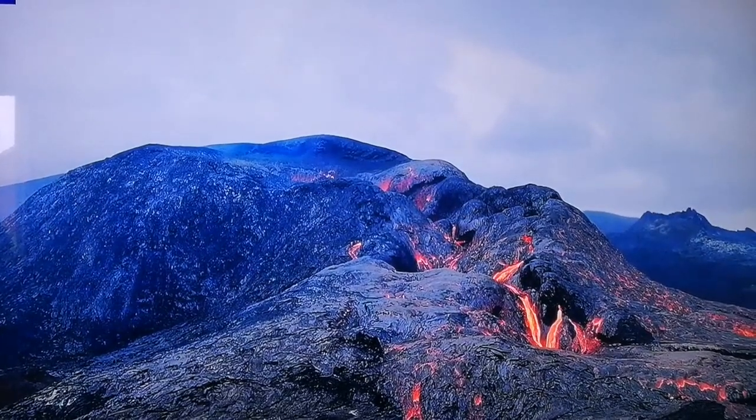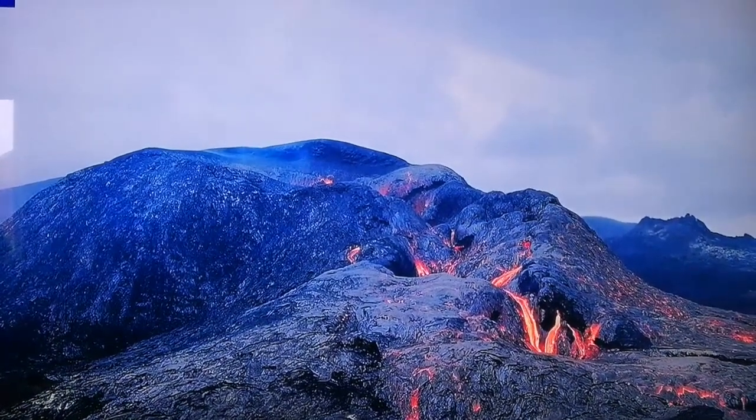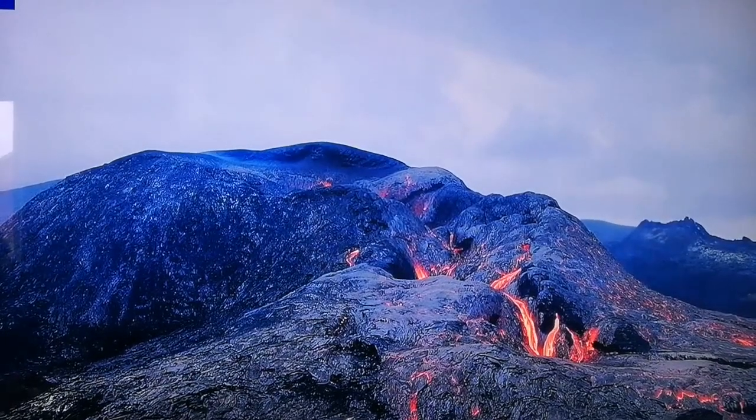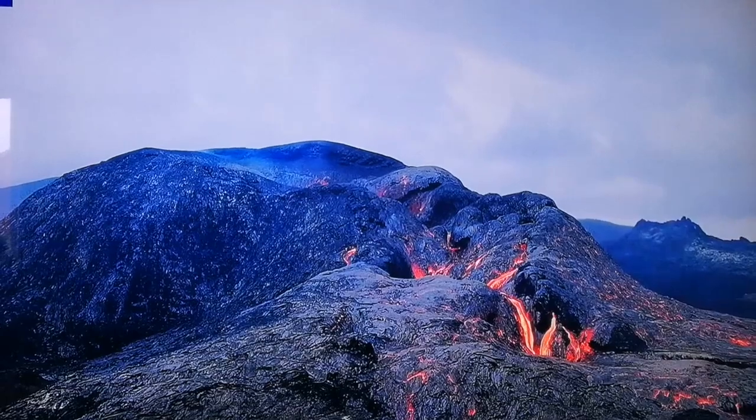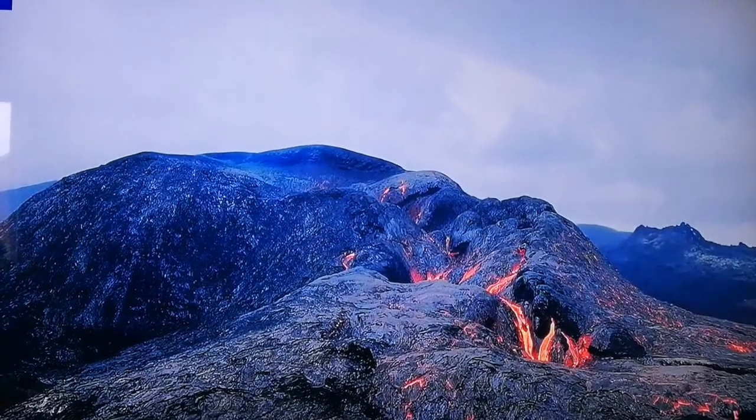Magma is not molten — when magma melts it becomes lava. It will just erupt: the pressure is removed and, like a pressure cooker, it erupts.